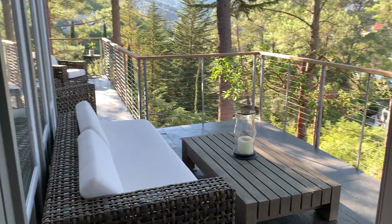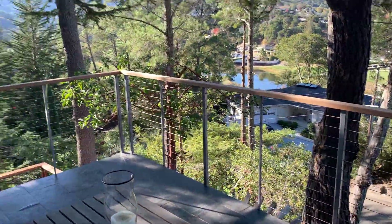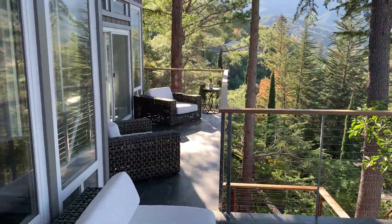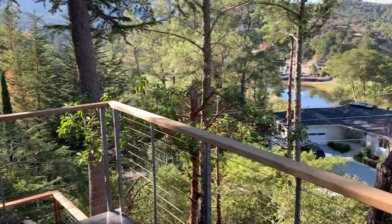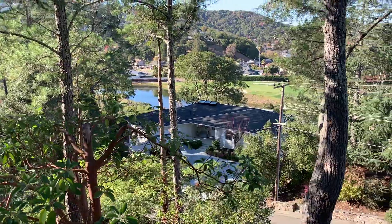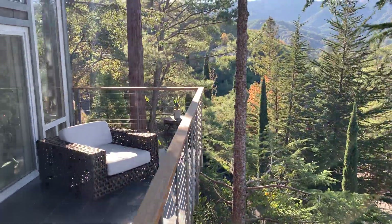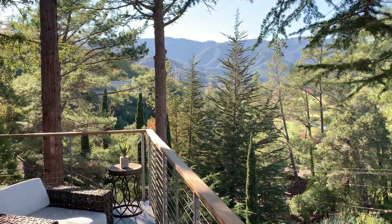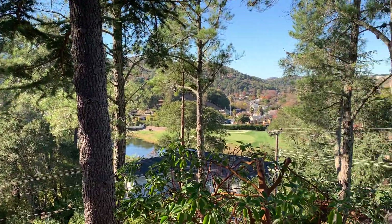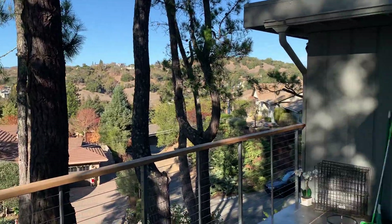Beautiful slate deck right off of the kitchen here with a couple different seating areas. It has nice views of the 11th hole at Marin Country Club, and of the valley, the hills. Really feels like Lake Tahoe when I'm in this home.